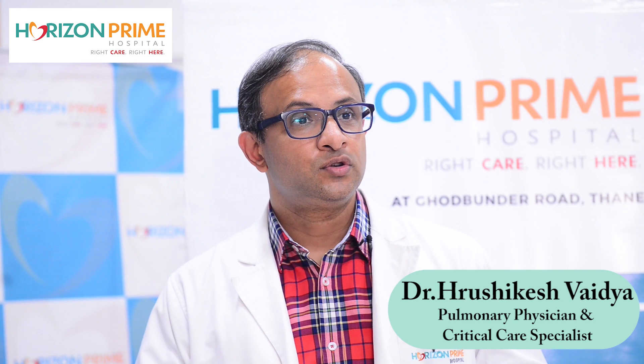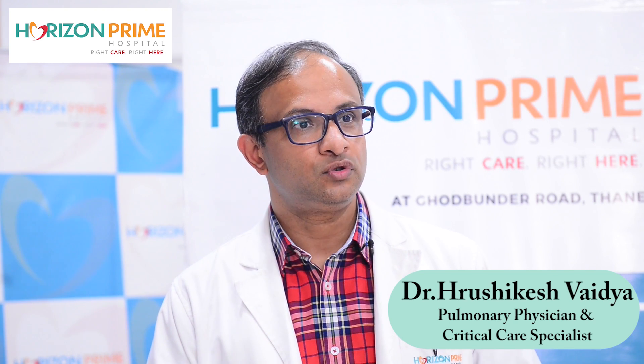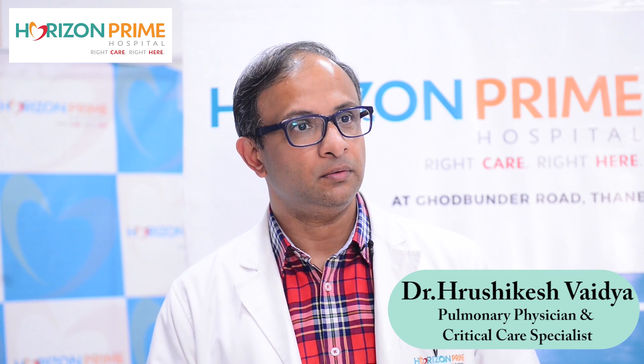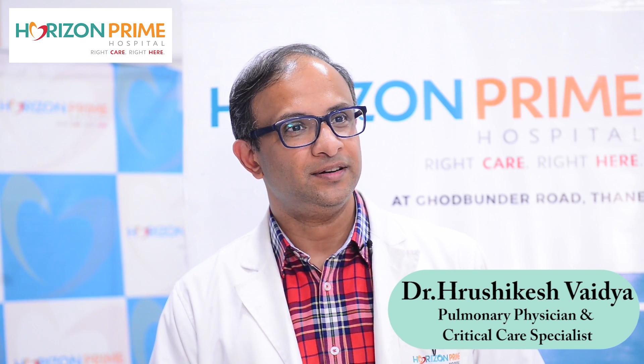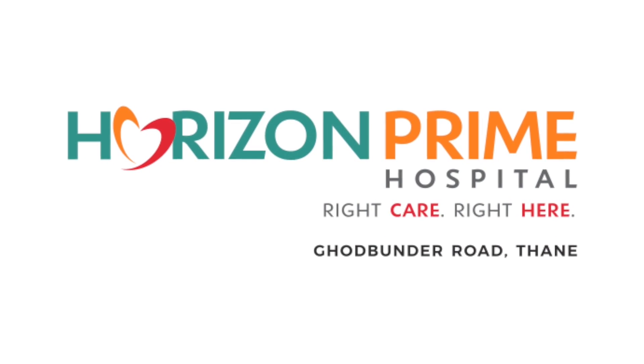So friends, in this way, if we have a comprehensive team and the right infrastructure, we can give very good outcomes to our stroke patients which can prevent death and permanent disability. It's very important that patients visit a comprehensive stroke center within the golden hour, like Horizon Prime Hospital. Thank you. Stay healthy. Stay safe. Horizon Prime Hospital, Patlipada, Ghodbandar Road, Thane West.